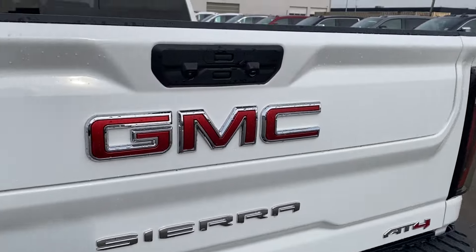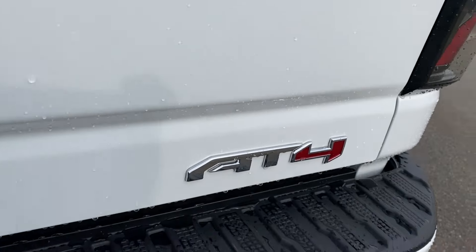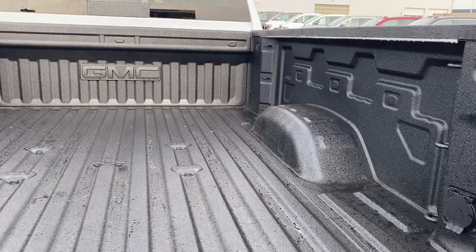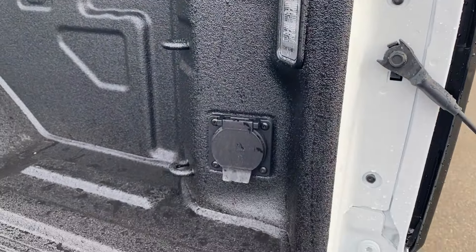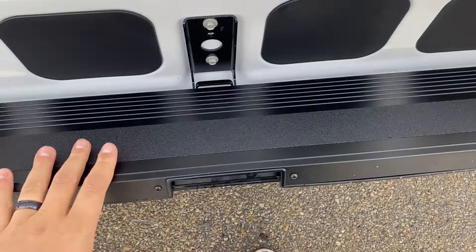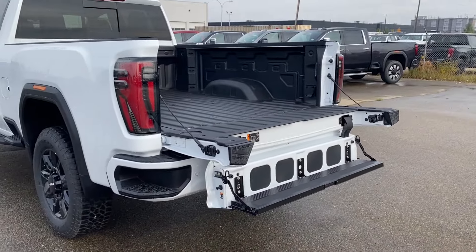On the tailgate you have the red GMC emblem in the center, the chrome Sierra nameplate below it, and the AT4 badge in the corner. The GMC Multi-Pro tailgate — the bottom button opens the entire tailgate. You have tons of storage space in the bed with cargo tie-down locations at each corner, LED lamps, and onboard power. The top button lowers the tailgate even further, and you can pull these open for an additional step for even easier access into the back.